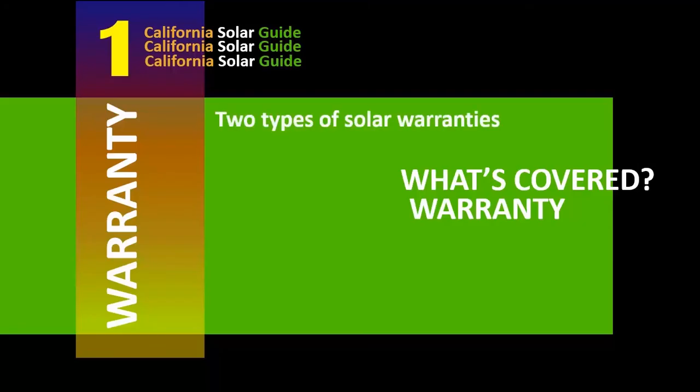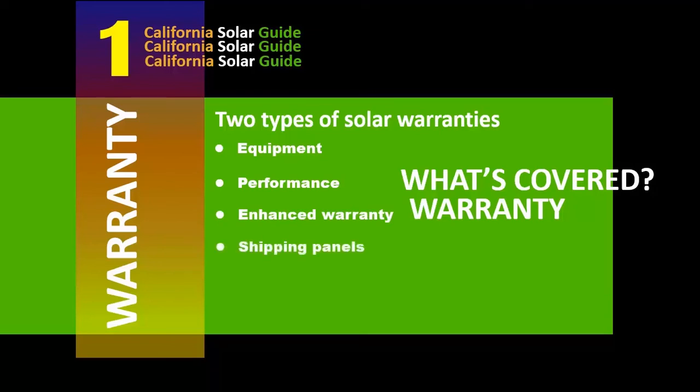What's actually covered by the warranty? Solar panels come with two different types of warranties: an equipment warranty and a performance warranty. An equipment warranty covers manufacturer defects, and a performance warranty guarantees that the panel will produce a minimum amount of power over time. Enhanced warranties are available through authorized installers and include additional coverage like shipping and labor to remove and replace the panel.